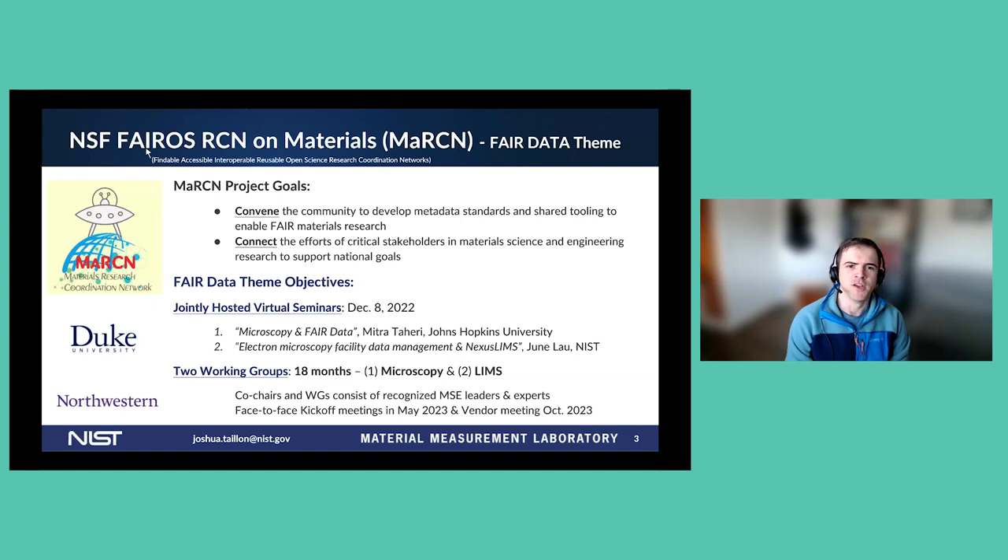Our working group and the Microscopy Metadata Working Group come out of the Martian — the Materials Research Coordination Network project — which had goals to bring the community together to develop metadata standards and shared tooling to enable FAIR research, and also to connect the various efforts between stakeholders in materials science and engineering research to support national goals. Amongst other seminars held as part of this effort, the two working groups were formed: the Microscopy Metadata and the LIMS Working Group, which I am one of the co-chairs of.